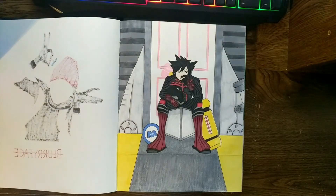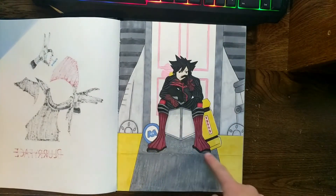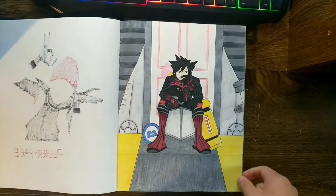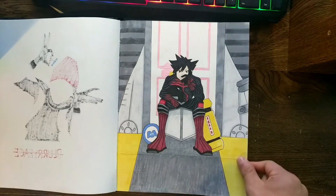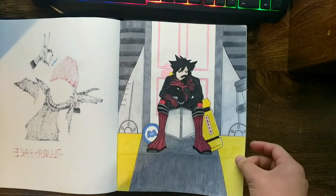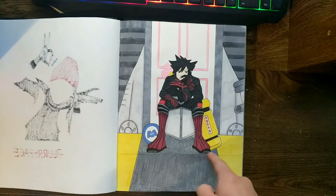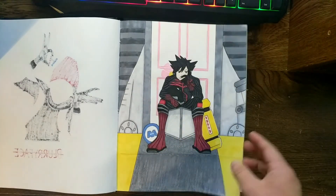Here's another Kingdom Hearts fanart — this is Vanitas. This is the part where Vanitas is in Monstropolis using the Unverse to collect negative emotions out of the children. He's standing right in front of Boo's door, just waiting for Sora.